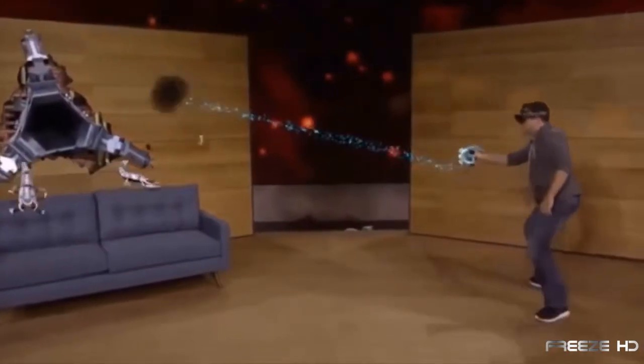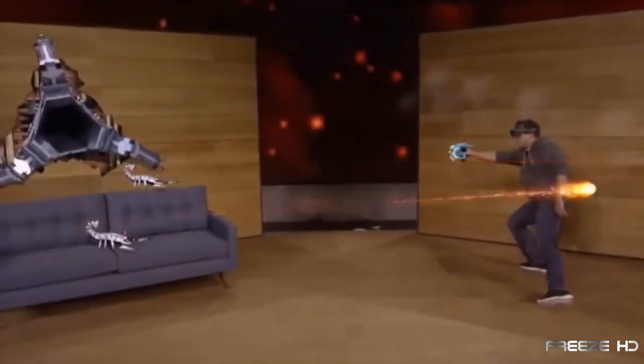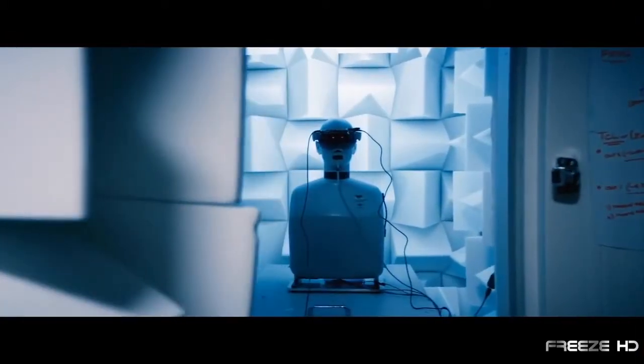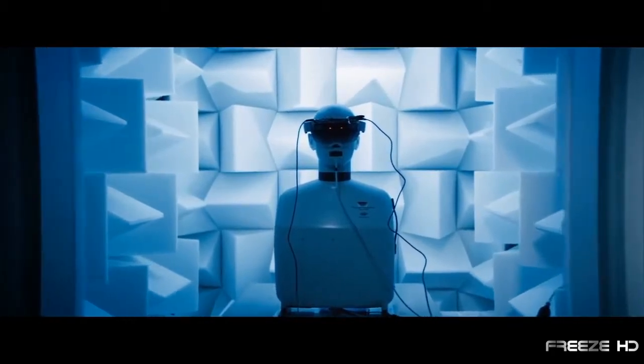But this isn't a scene from a sci-fi film. The aliens, the weapon, even the plasma they fired were all holograms, generated by a stunning computer innovation from Microsoft, known as HoloLens.